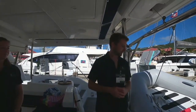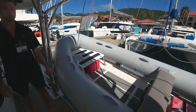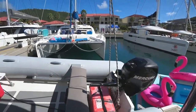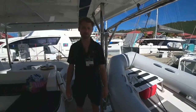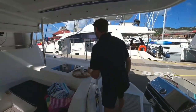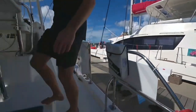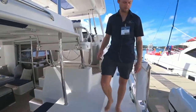The tender we have back here is a 12-foot inflatable with a 25 horsepower engine. It's pretty good for towing kids on our water toys — we have a lot of different ones to show you. In the walk around for the boat, this Leopard 48 has flush mount hatches, so there's less opportunity for stubbing your toe, but still no running on deck.